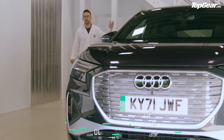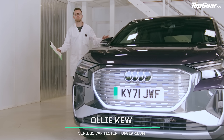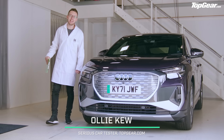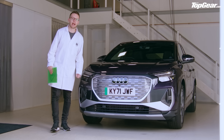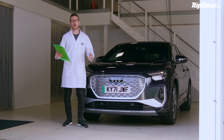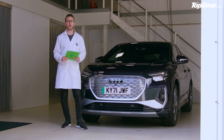A riddle for you. When is a new Audi not an Audi? What about when it's a Volkswagen or a Skoda? We are now in the age of electric car platform sharing, but does that mean that the age of badge snobbery is now over? Sounds like a riddle for Top Gear Tested.